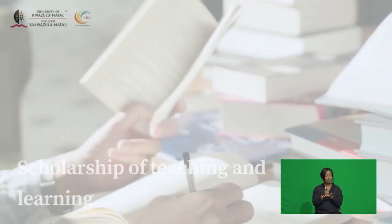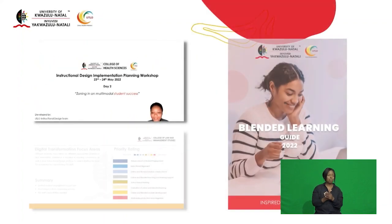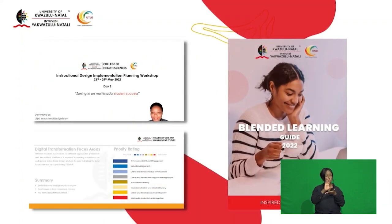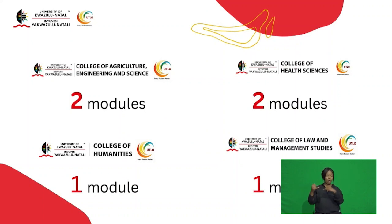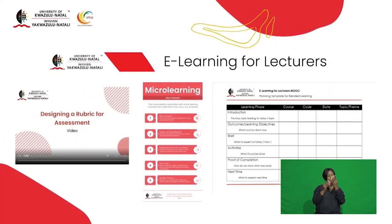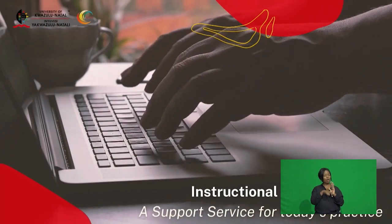Since the establishment of the UKZN Instructional Design Unit in 2021, a number of activities have been initiated. In addition to college and school-based training workshops and the development of UKZN blended learning guidelines, modules have been identified as pilots for blended learning enhancement. There is also the e-learning for lecturers course, which is currently being delivered to academic staff across the university.